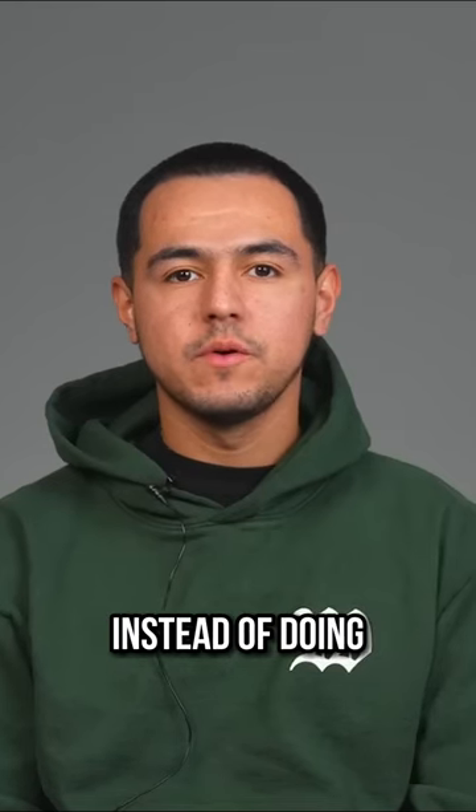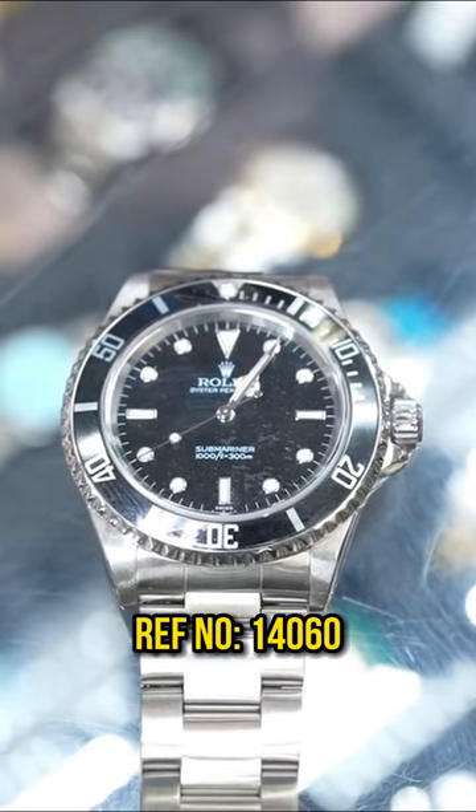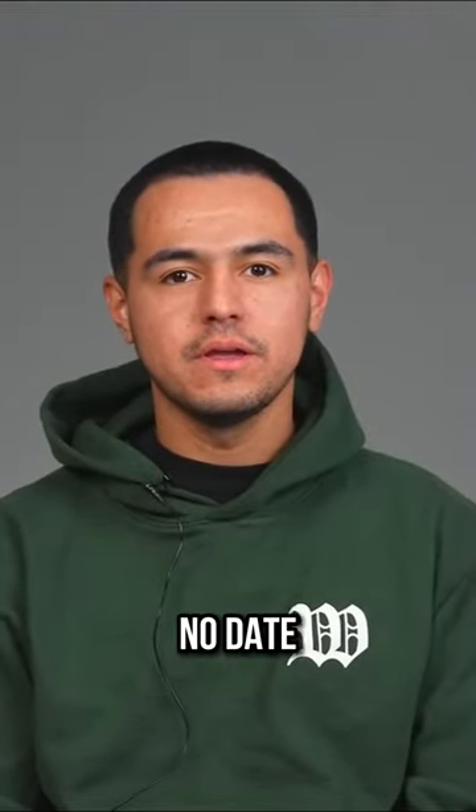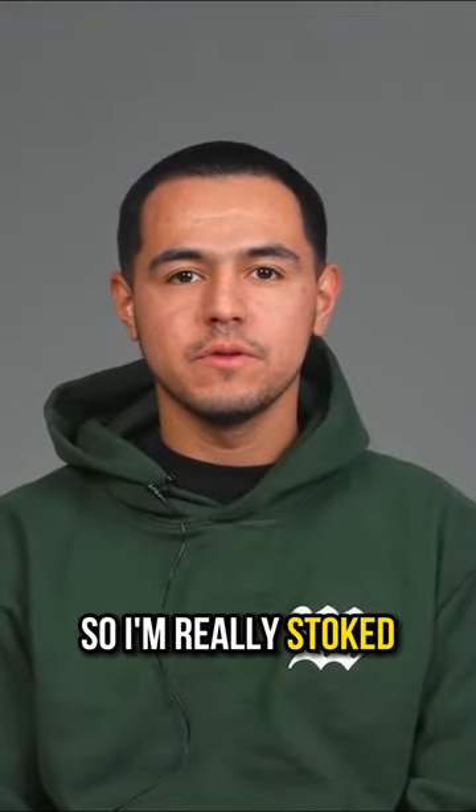So he ended up keeping his watch. Instead of doing a trade, he bought a reference 14060 Submariner — just black, normal, it's a very clean piece, no date. I think it's going to be an easy flip for him, so I'm really stoked.